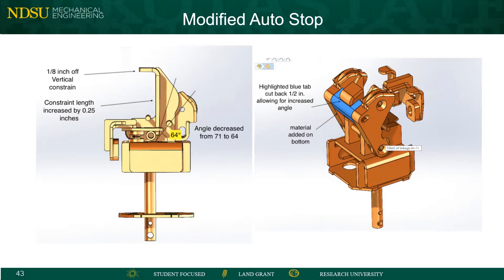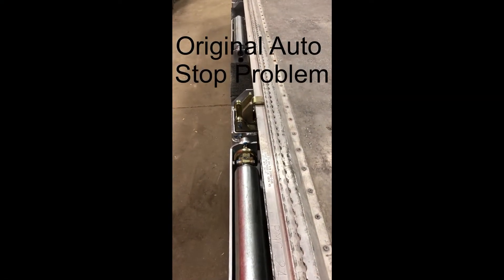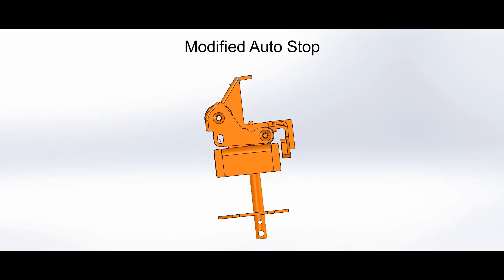For the second part of our project, we were tasked with improving Fast Global Solutions' current auto stop design. The current auto stop does not rotate back far enough and can get caught on the edge of a damaged or warped container. Our new design will allow for the vertical restraint to clear the edge of the container with ease, no matter how damaged the container is.